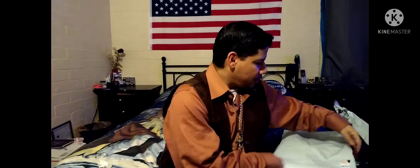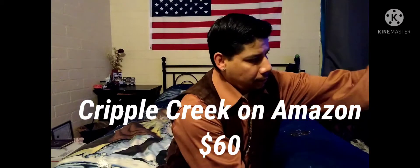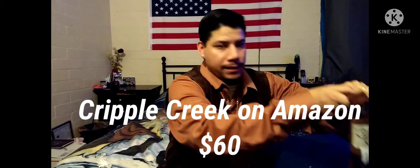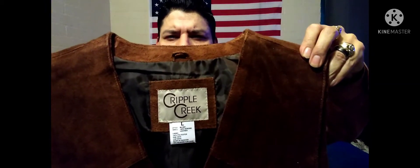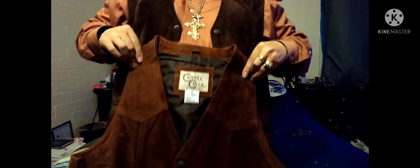So this vest, I actually ordered it from Cripple Creek off of Amazon. And this is the cognac suede vest from Cripple Creek. It's large. Came to about $60 after tax. And you can see the difference — there's chocolate brown and that's cognac.